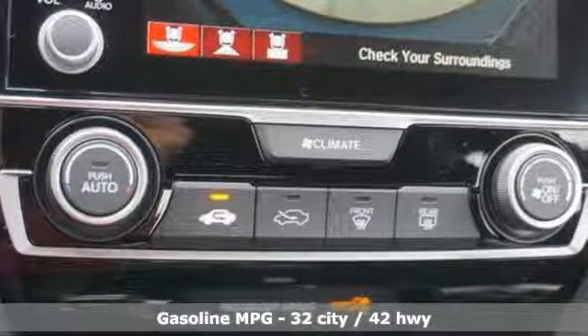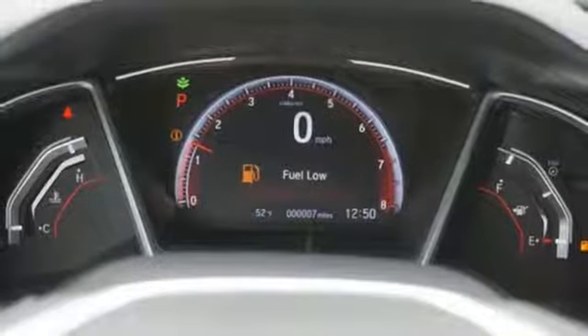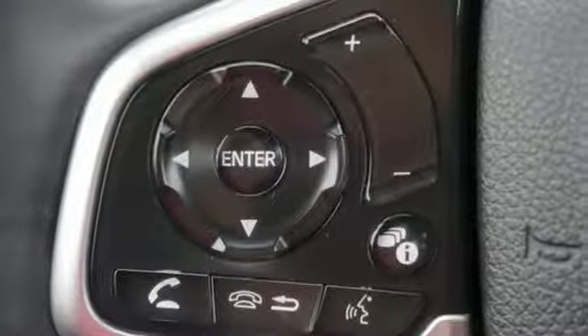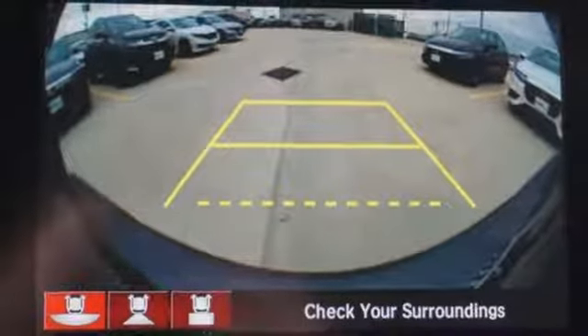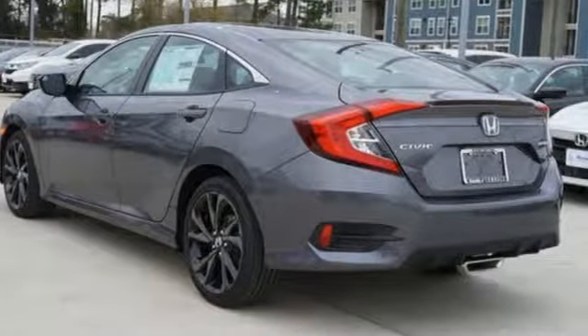Streaming audio, remote engine start, dual zone climate control, wireless phone connectivity, front heated bucket seats, turbo inline four-cylinder engine, express open and close sliding and tilting sunroof, gas pressurized shocks, and power heated mirrors.